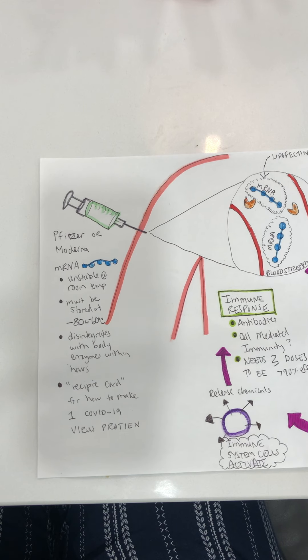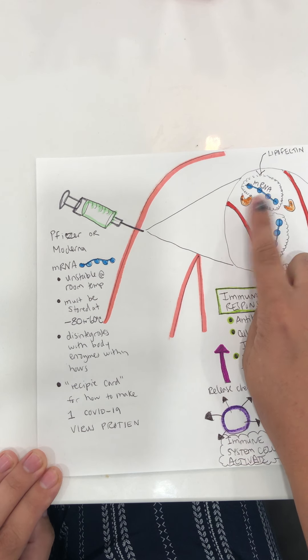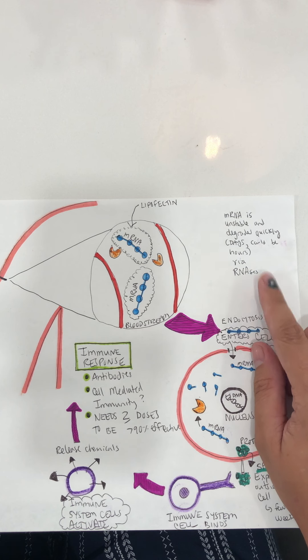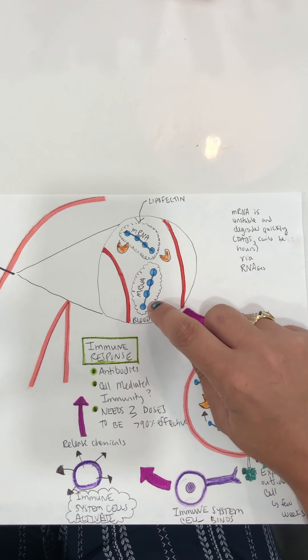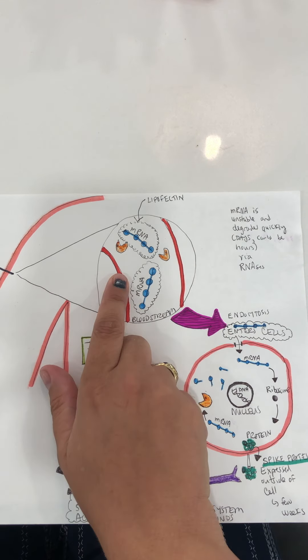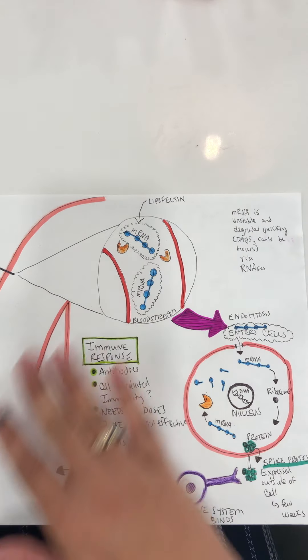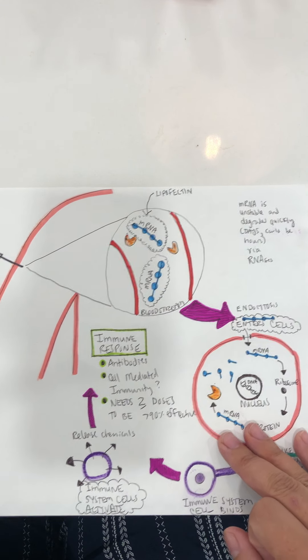Coming back to the mRNA: it disintegrates within the body with these RNases, and it's important to remember this is something that's not going to be in your body forever. It's only in there for a very short time — some estimates say the mRNA will be in your body for about 24 hours, possibly even less. In the case of the vaccine, the mRNA is surrounded by a lipid or fatty coating, so when it's injected into the bloodstream it doesn't get immediately broken down by the RNases in our bloodstream. That's part of the design of the vaccine, so it can affect our immune system and create a protective immune response.